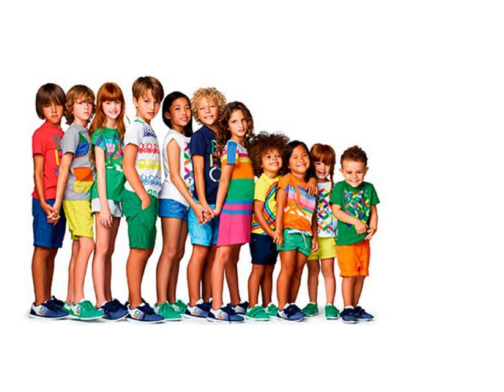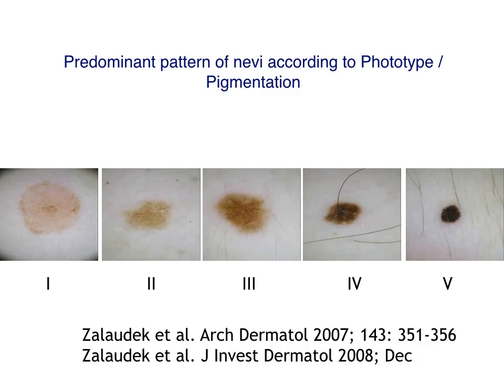Human skin has many, many colors, but does this genetic background influence the dermoscopy of the lesions that we can see? Some years ago, Dr. Iris Salaudek already described that the dermoscopy of nevi can be different according to the phototype, with moles in fair skin and phototype 1 being larger and with central hyperpigmentation, while those people with dark skin, phototype 4 or 5, have smaller nevi and with central hyperpigmentation.